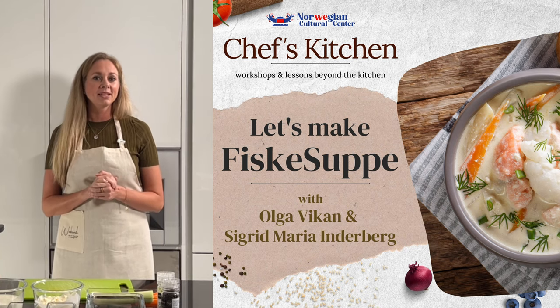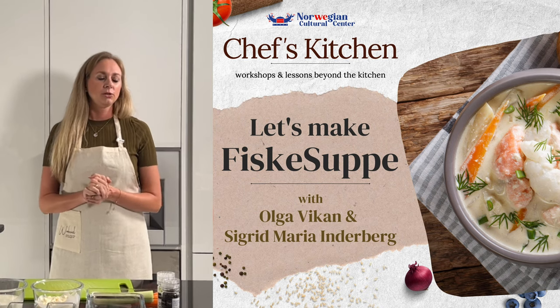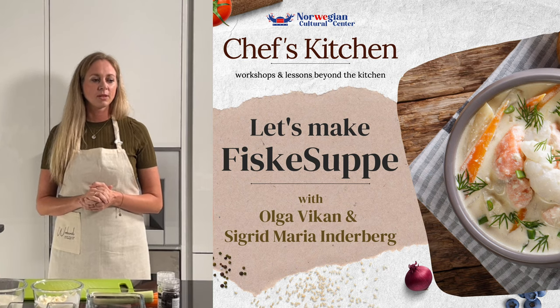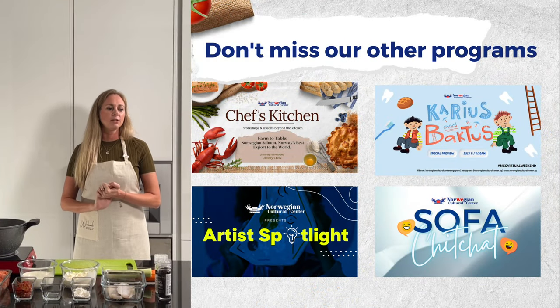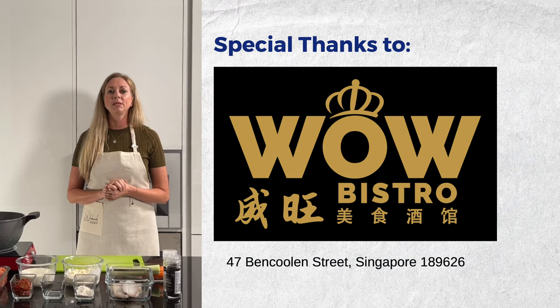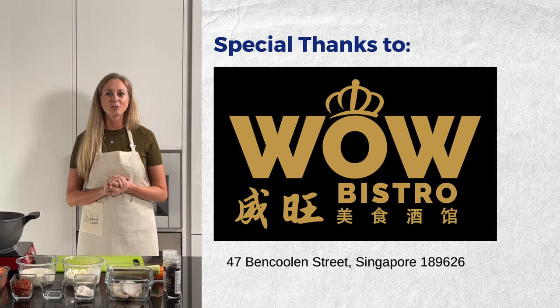Today she will make fish soup — the Bergensk fish soup for us. Before we go into the cooking, I would like to remind you of our other activities: we have the sofa chit-chat, carousel actors coming in February, and Auti spotlights. A special thanks to Wow Bistro who's giving away dining vouchers today, so please engage and comment — you might be the lucky winner at the end of the show.